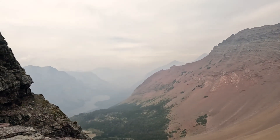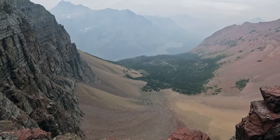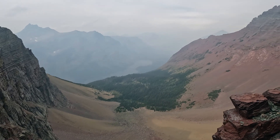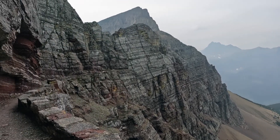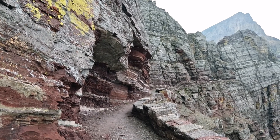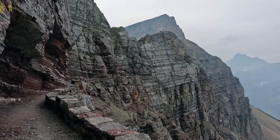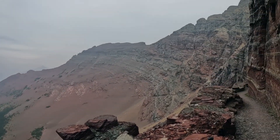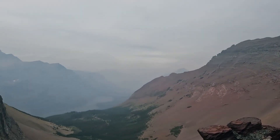Wow — the fire smoke is even more visible on this side. Look at that red rock! We're looking down on Elizabeth Lake from the north side of the Ptarmigan Tunnel and this is just gorgeous. We're just walking right along the side of this cliff. It's unbelievable what they have done — this is an amazing feat of engineering. They just blasted a tunnel right through the mountain so we can hike through it. On a clear day this would definitely be even more visually stunning, but it's still unbelievable.